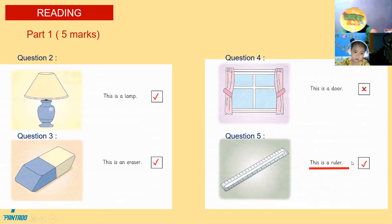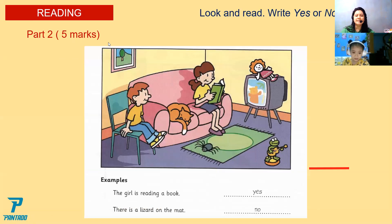You're doing a great job. You got it all correctly. And here is your happy star. Congratulations. Now let's proceed to the next task. This time, you're going to answer me yes or no. This girl is reading a book. Yes. The girl is reading a book — that is yes. Example number two: there is a lizard on the map. No, because that is a spider. Very good.